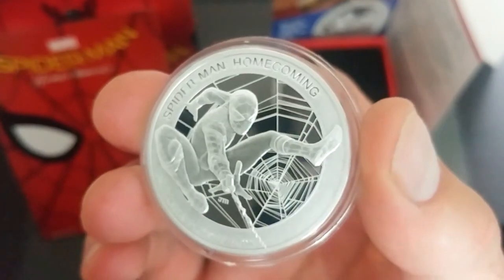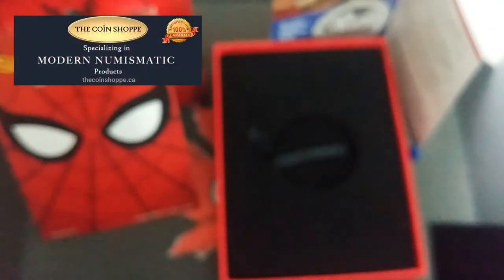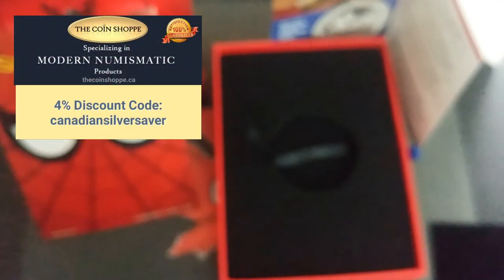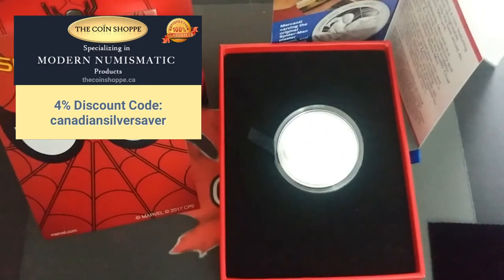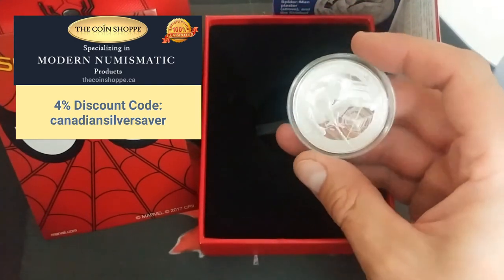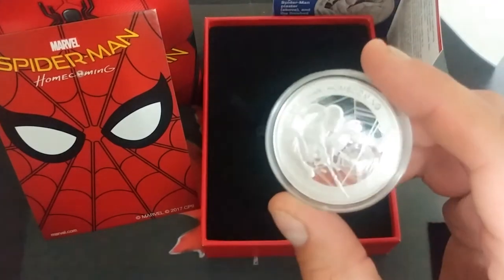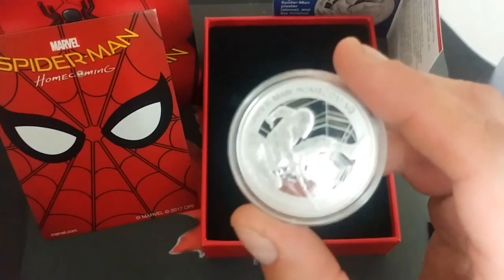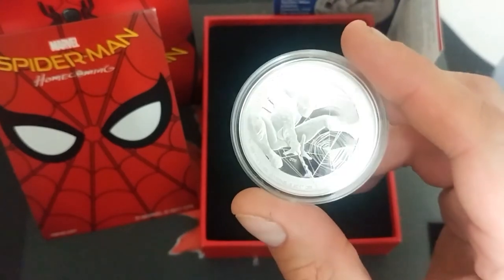If you head over to coinshop.ca and pick up one of these coins, use my code CANADIAN SILVER SAVER — you'll save yourself four percent off. They're having some technical problems on the bullion side of things but that's being fixed very soon, with a new website coming soon too.